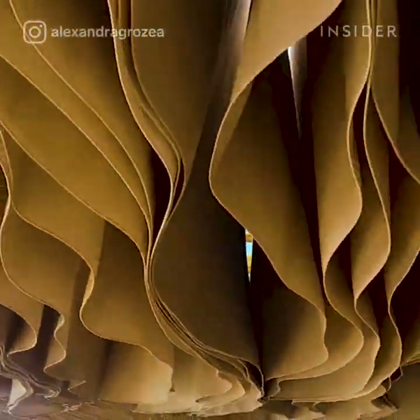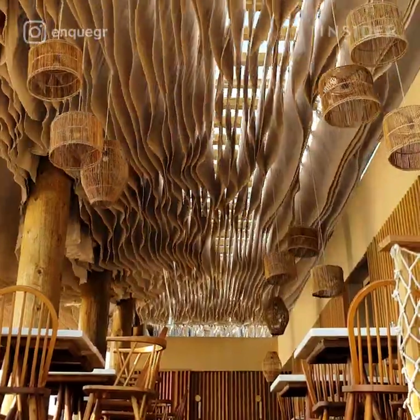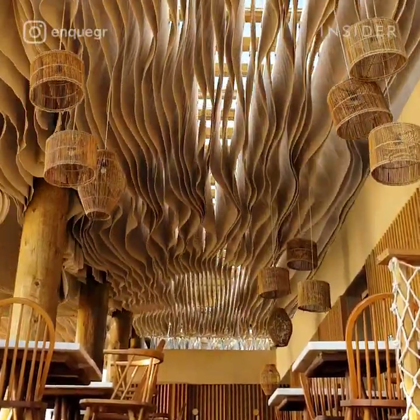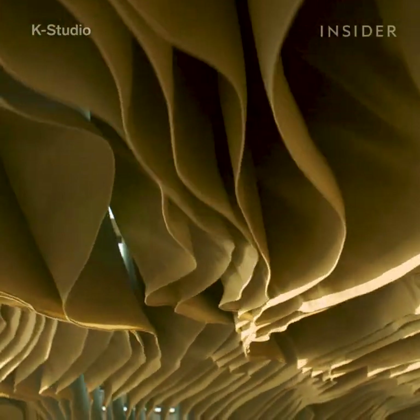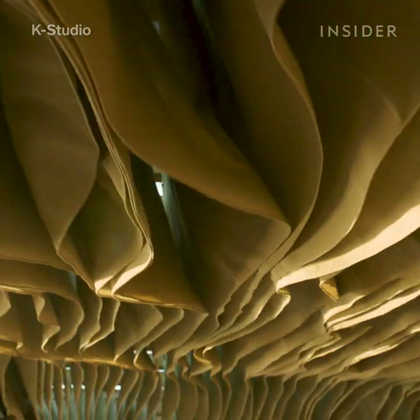This video of a wavy ceiling at a beachside restaurant looks like an animation, right? Well, it's not animated at all. This wave ceiling was designed by K-Studio, an architecture firm in Greece.